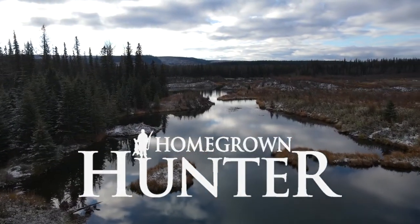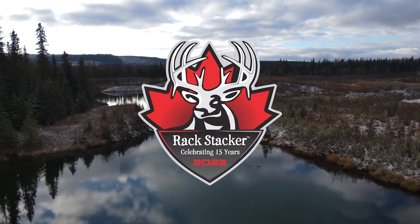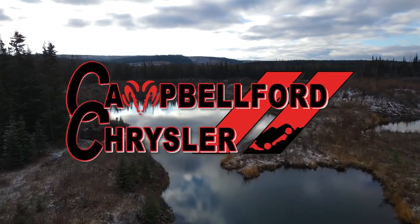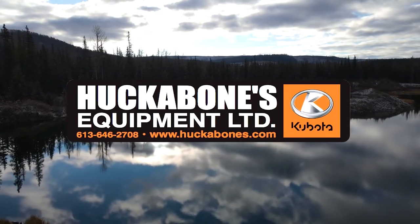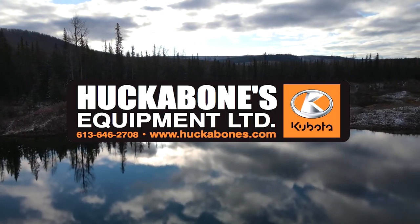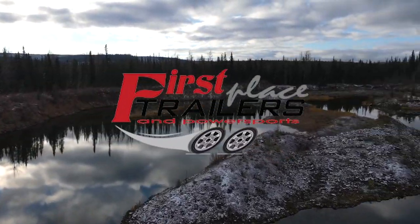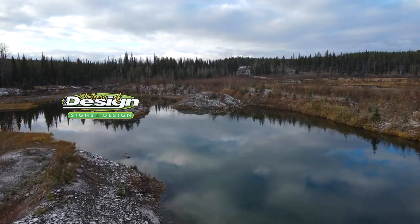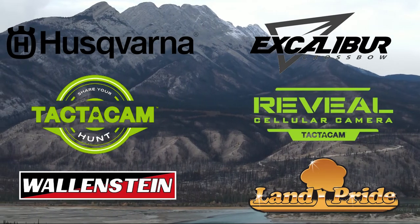Homegrown Hunter TV is brought to you by Rackstacker, Canada's leader in big game attractants; Campbellford Chrysler, a small town dealer with a huge inventory; Huckabones Equipment, Ottawa Valley's Kubota Dealer; Bishop Lake Outdoors; First Place Trailers; Kent Cartridge Canada; Nature of Design Signs and Graphics; and these other fine sponsors.